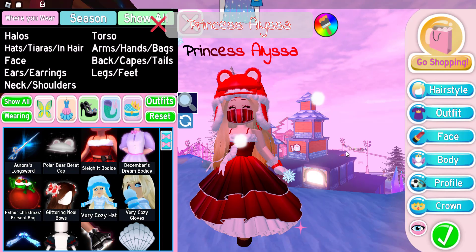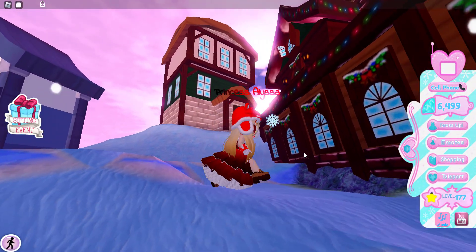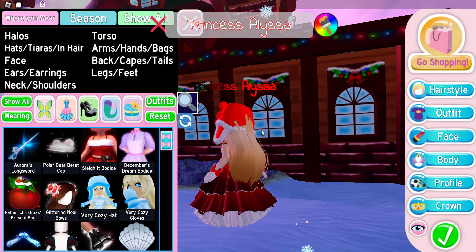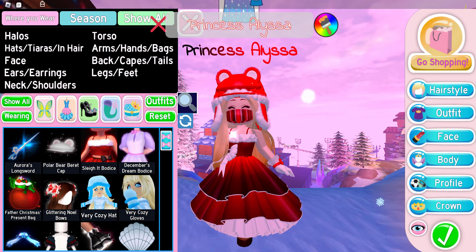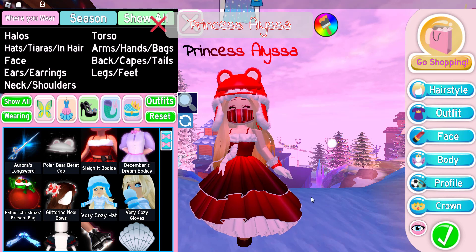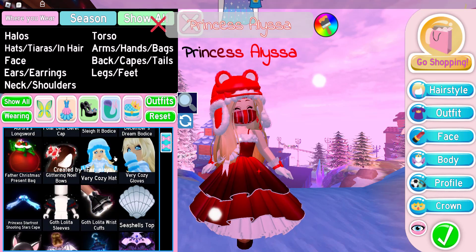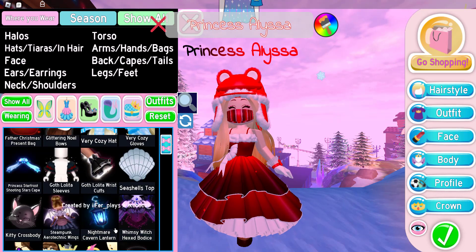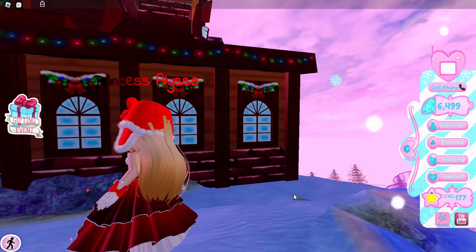So the first outfit hack — well, technically I'm actually wearing it right now — it's my hair accessory. Basically, you need to have the Very Cozy Hat, which is 15,000 diamonds, and you also need to have the Polar Bear Cap. I don't think you can get it right now.